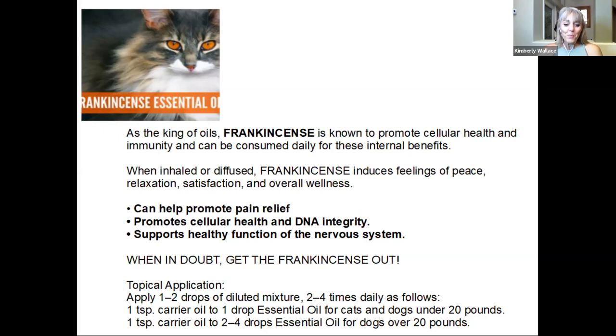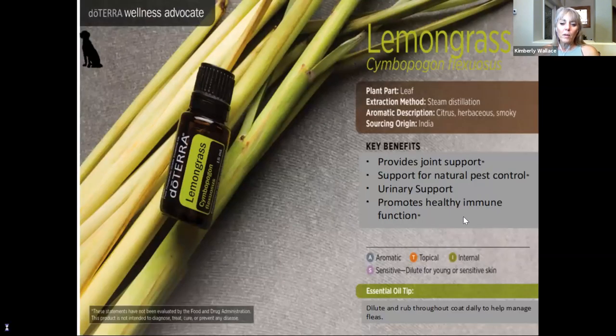For frankincense: one drop to one teaspoon of carrier oil for under 20 pounds, and one teaspoon to two to four drops for over 20 pounds. The four drops would be for my 90-pound dog; my 60-pound dog would probably get two drops.